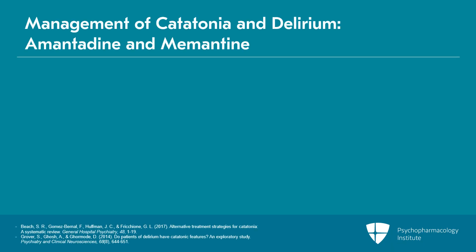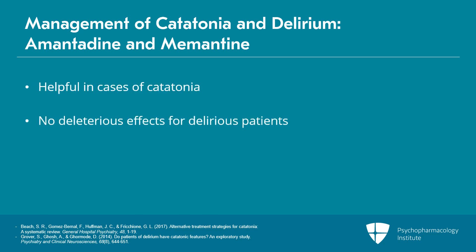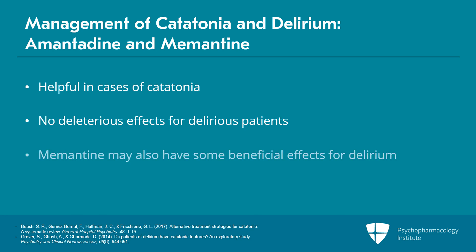In terms of other agents, the two I would most often go to in this setting are amantadine and memantine. Both have been shown to be helpful in cases of catatonia and neither will have deleterious effects for a delirious patient. In fact, memantine may actually have some beneficial effects in delirium.